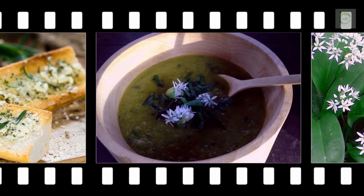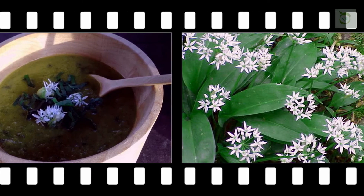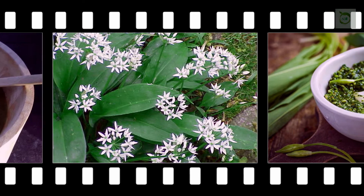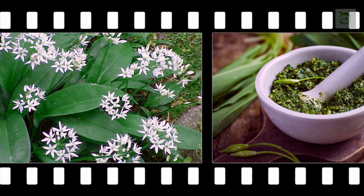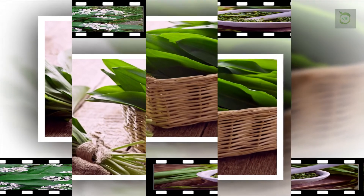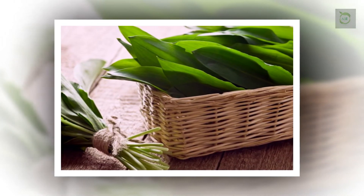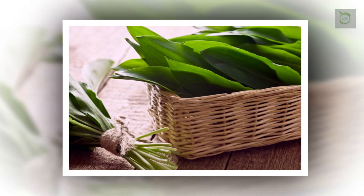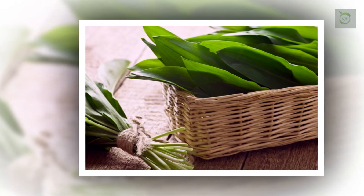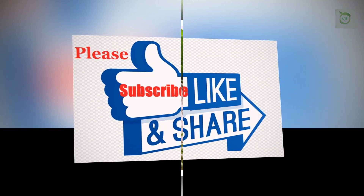Ramsens bread. Just mix ground Ramsens with 250 grams of white flour. Add 2 tablespoons of salt and oil and a bit of flour. Add a teaspoon of sugar and baking powder and knead the dough. Bake at 220 degrees for half an hour. Enjoy your homemade Ramsens bread.